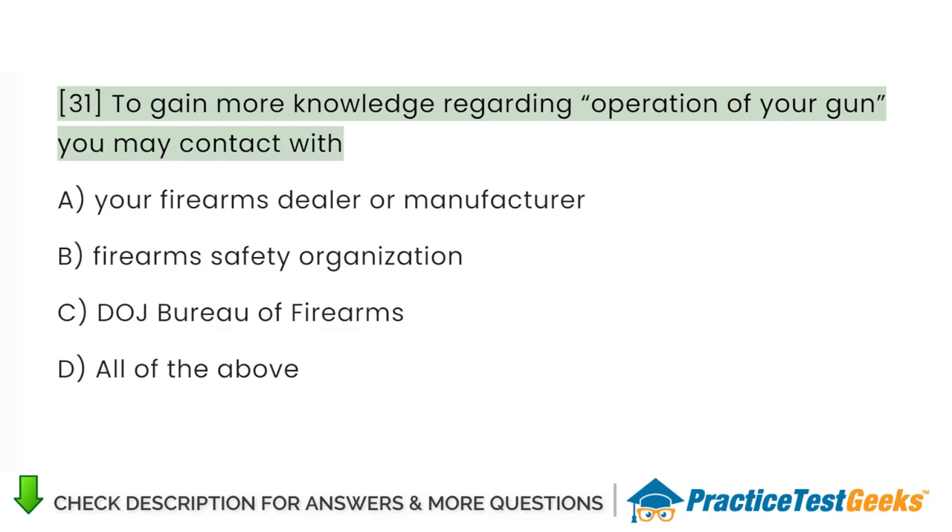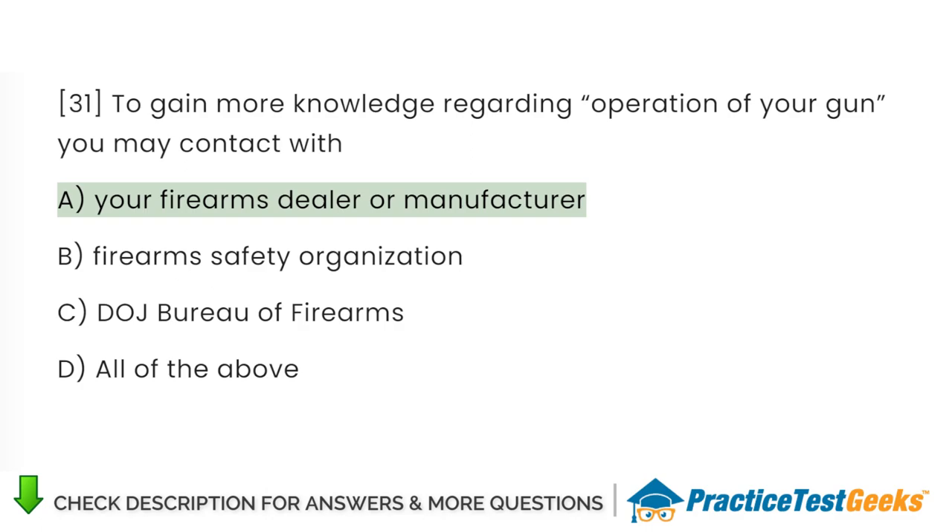To gain more knowledge regarding operation of your gun, you may contact: A. Your firearms dealer or manufacturer. B. Firearms safety organization. C. DOJ Bureau of Firearms. D. All of the above.